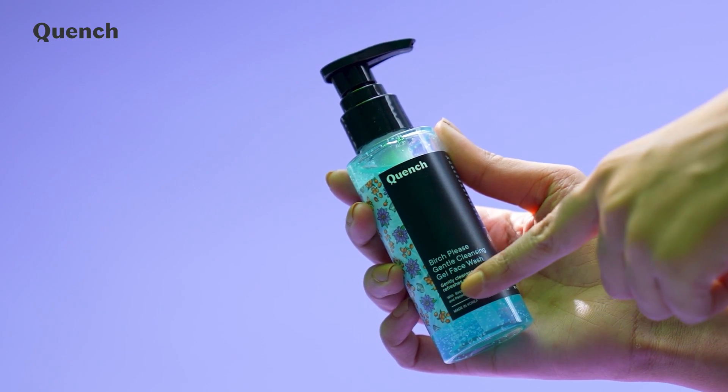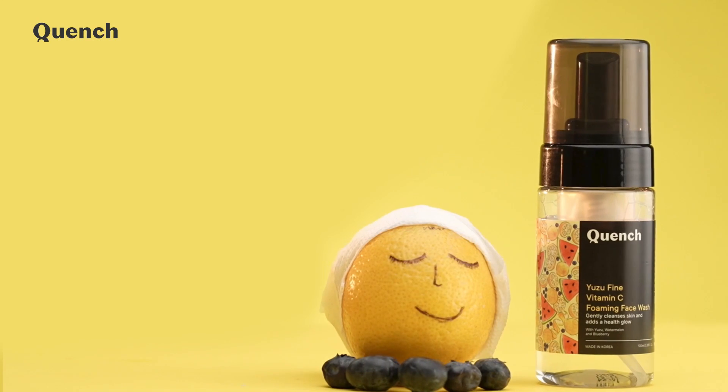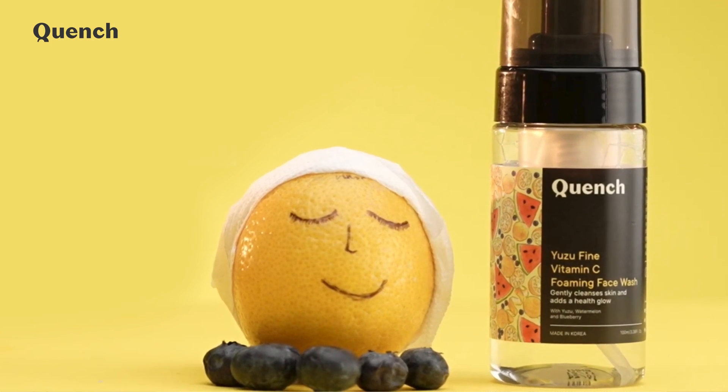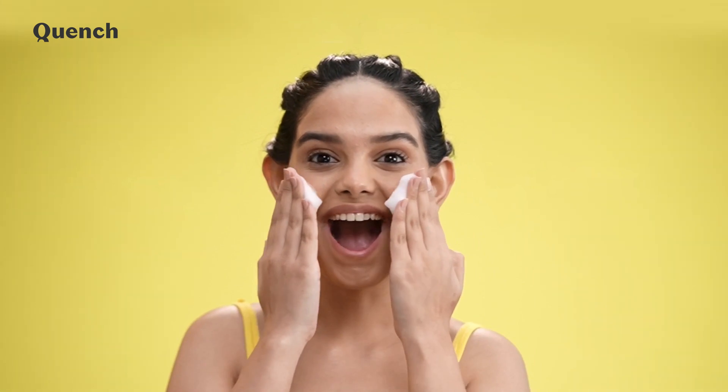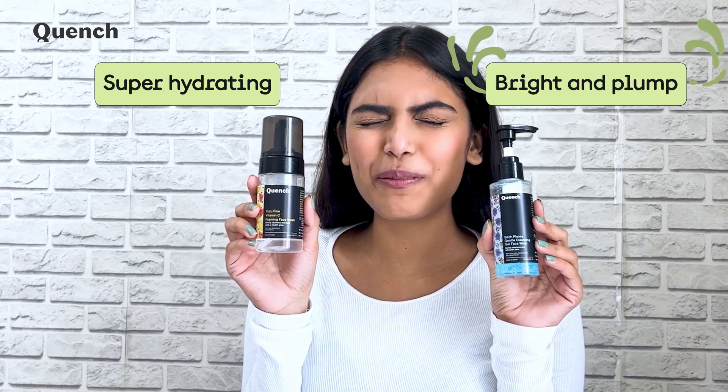It will give your skin a soft focus effect while giving it a subtle glow. How to achieve milk skin? The trick is to add hydration at the very first step. Step 1: Hydrating cleanser. Cleanse and hydrate your skin in one go by using a moisture-infused cleanser. Pick our Birch Please Gentle Cleansing Gel Face Wash if you have normal to dry skin, or use our Usufine Vitamin C Foaming Face Wash if you have oily or acne-prone skin. Both these cleansers are super hydrating and will leave your skin feeling bright and plump.